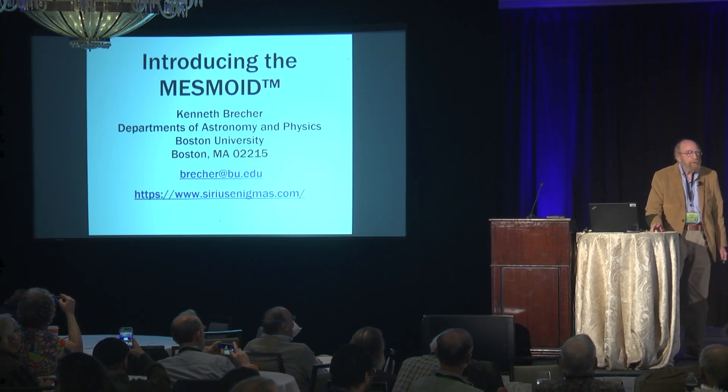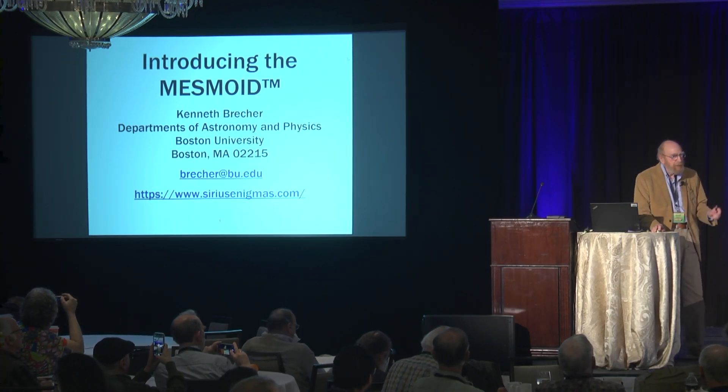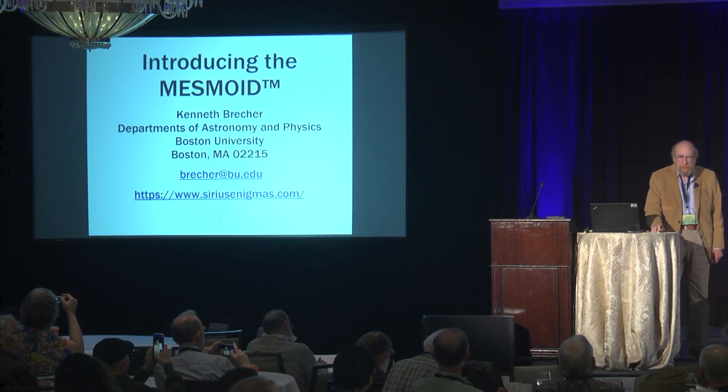Thank you all for extending your stay for a few minutes before lunch. I'll try not to keep you too long from your food. As I have over the past half a dozen gatherings, I'm introducing a new physics object. I was hoping that I wouldn't be the only physics speaker, but Sir Roger talked about Escher instead of his usual physics, so you'll have to tolerate at least a little bit of physics for a few minutes.